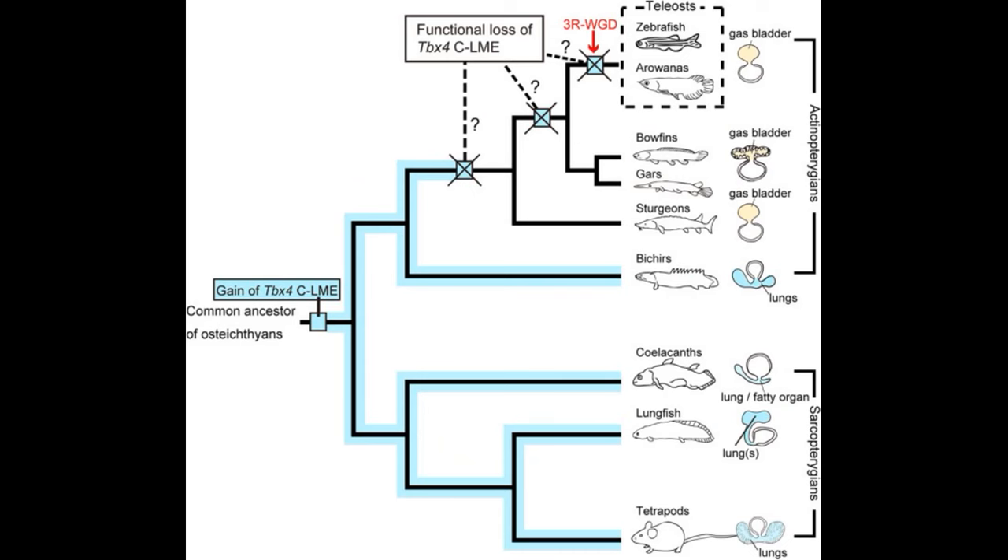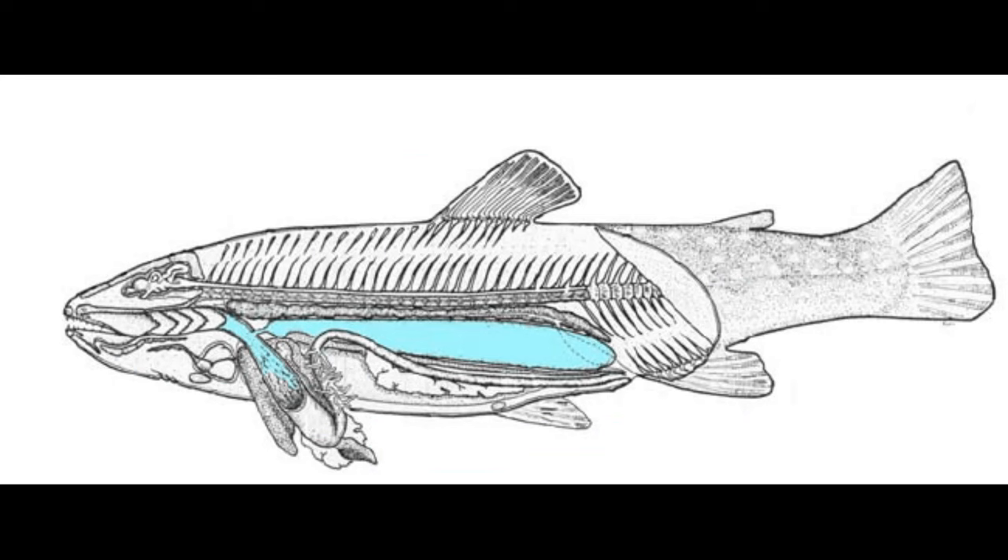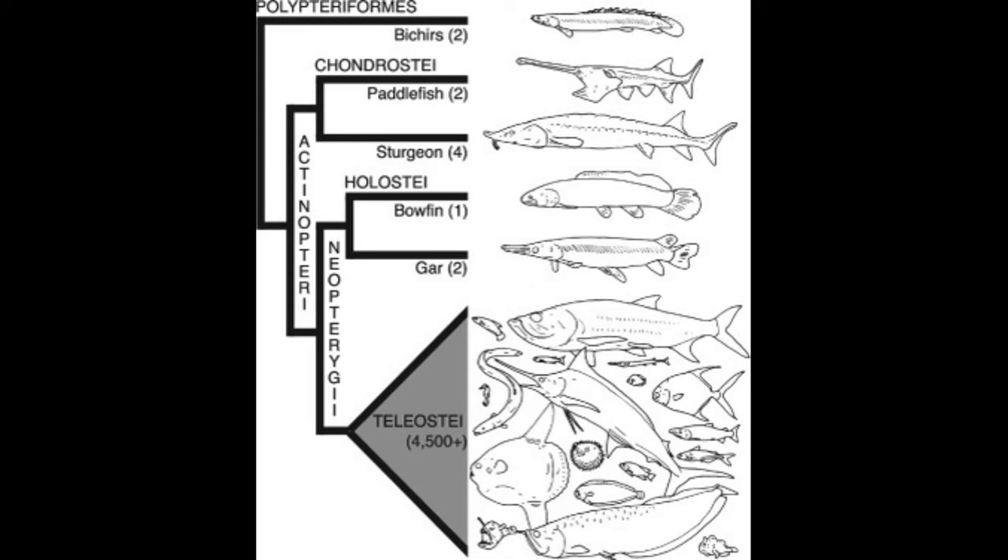Remember that the swim bladder is a modified lung. Lungs evolved first, prior to the common ancestor of all bony fish, being ventrally attached to the esophagus. However, in ray-finned fish, one lung sac was lost, and the connection with the esophagus was mostly lost to make the swim bladder. I say mostly because for some fish, the swim bladder is still attached to the esophagus via a small connection called the pneumatic duct. Fish with this configuration, the physostomous swim bladder, can still gulp air to supplement their swim bladder. Such fish include the paddlefish, sturgeons, gars, and bowfins,